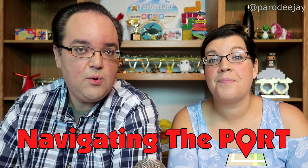Bonaire is part of the ABC Islands — Aruba, Bonaire, and Curacao. It is a small island just off the coast of South America, about as far south as you can go in the Caribbean without running into South America.